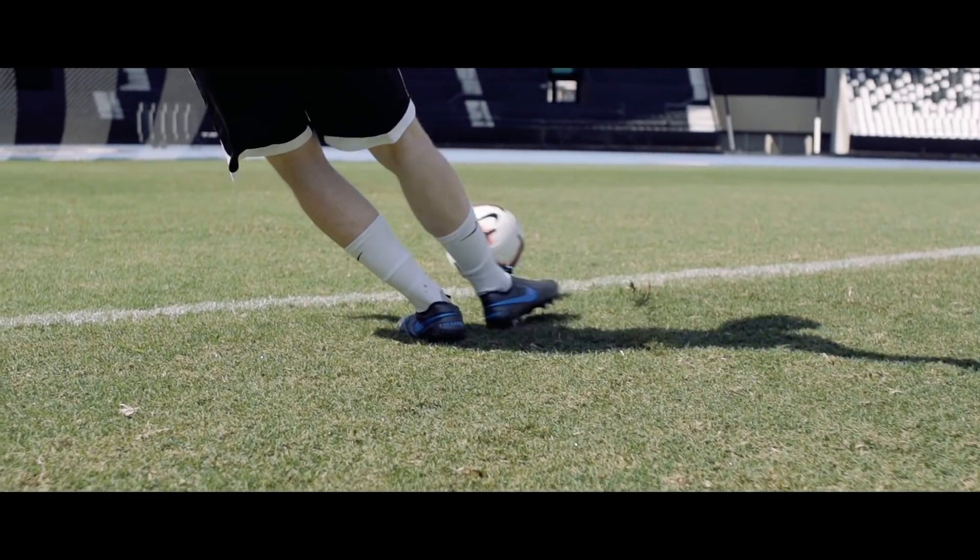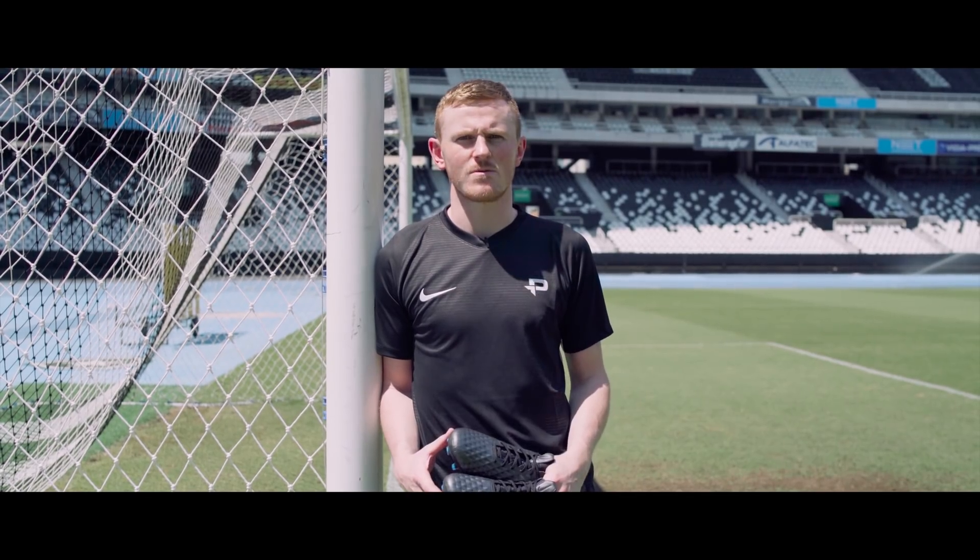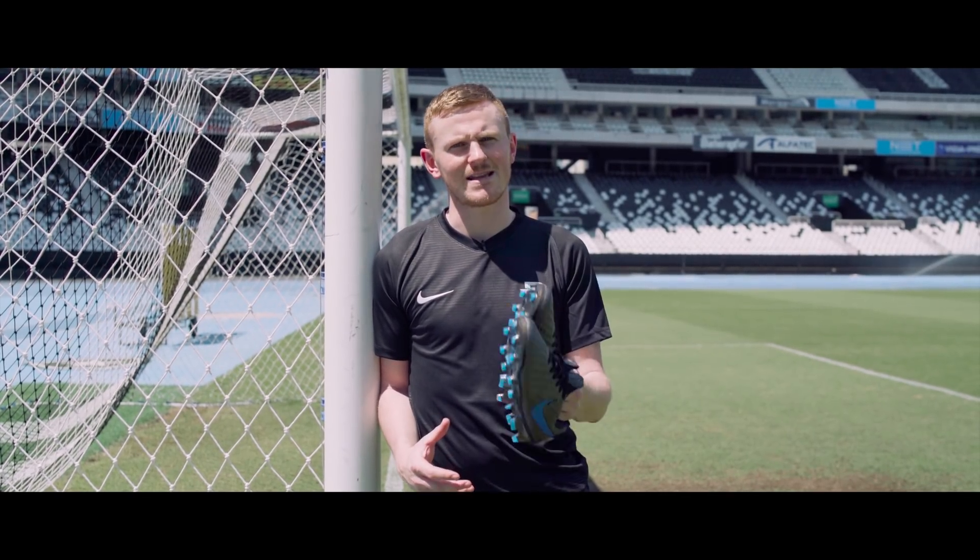Now though, Nike has taken the Tiempo in a new direction, targeting the next wave of talent. Out with the clean, simple and reliable — in with the confident, fearless and technically crisp.